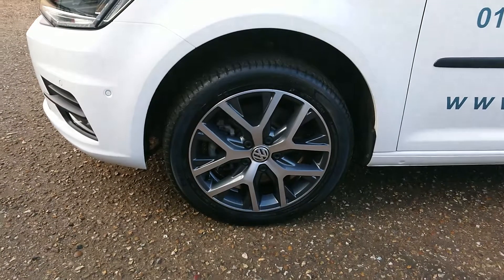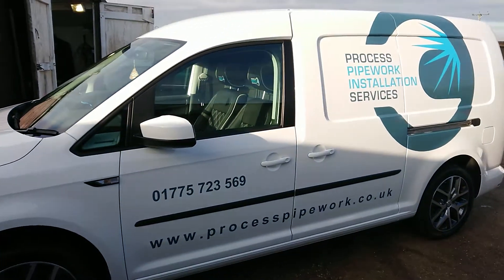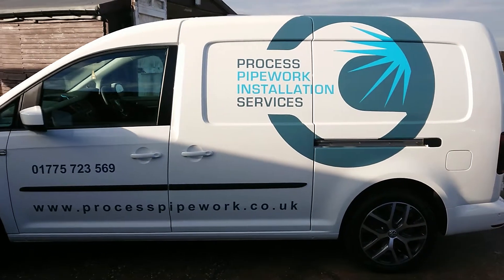The wheels have all been protected. She's had a very light enhancement polish — got rid of a few of the dealer marks that were left on it.